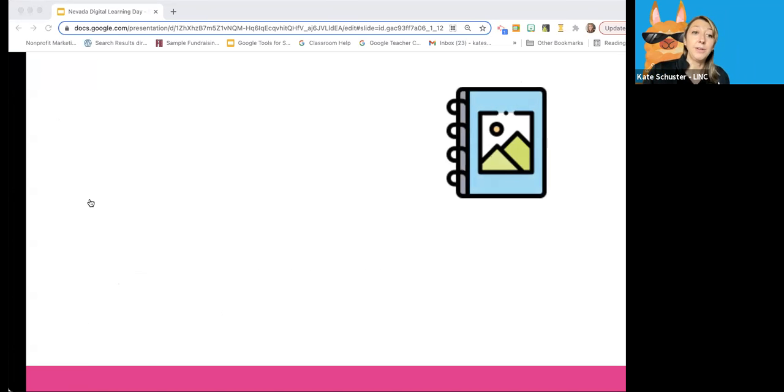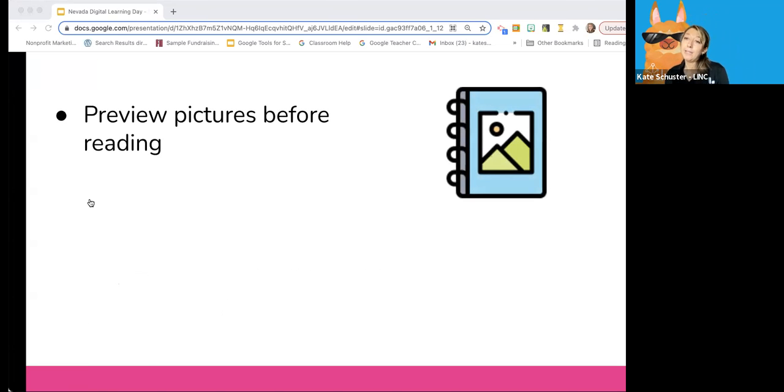Another strategy is previewing pictures before reading. This is particularly good for elementary school students — third grade and younger — where there are a lot of picture supports in books. First, preview the book's pictures ahead of reading the text. Ask your child questions about the pictures to help them make meaning and connection to the story, such as 'What do you think is happening in this picture?' Having them go through those pictures before they read the text is a great way to support children in making connections and meaning.